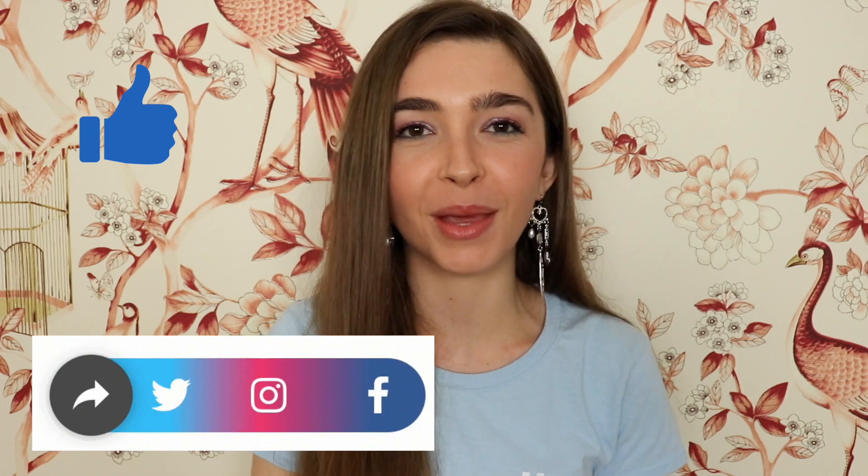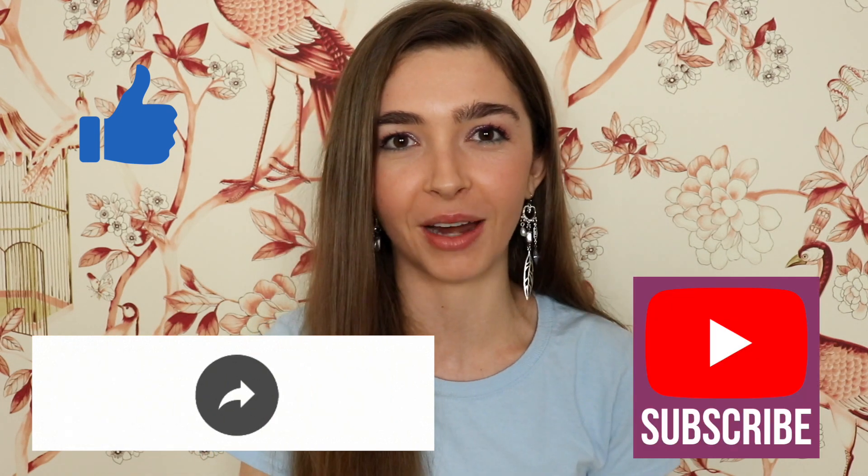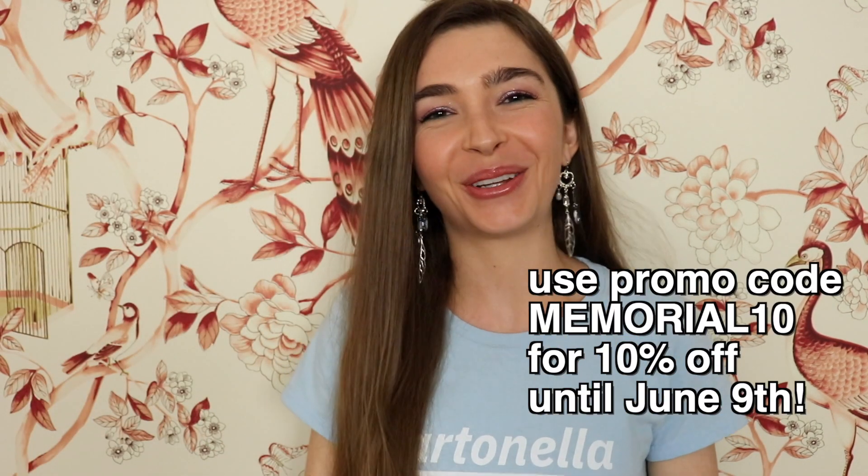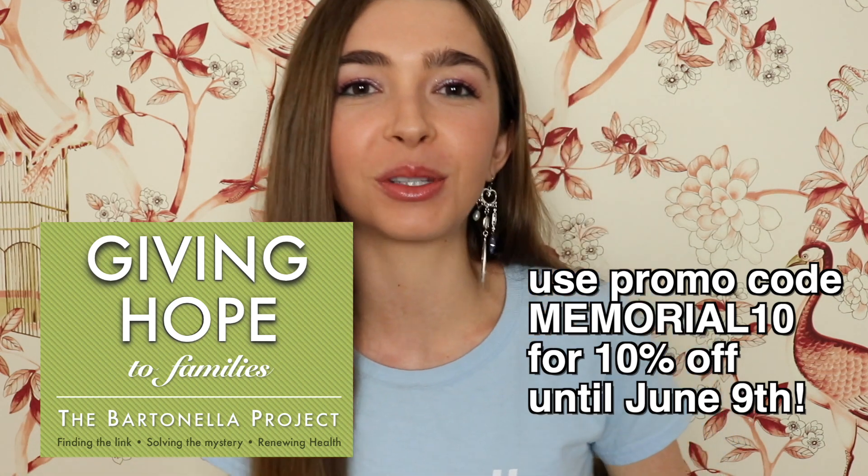I really want to make helping people navigate their chronic illness with these edutainment videos my job, and there are a few ways you can help. Give this video a thumbs up, share it wherever you can, and hit that subscribe button if you haven't already. You can find the link to my Etsy store and Bartonella Babe merch in the video description box — 25% goes to Bartonella research. And if you're in a position to do so, you can donate to my channel via PayPal or Venmo; the information is in the description box. Bye, Bartonella Buddies!